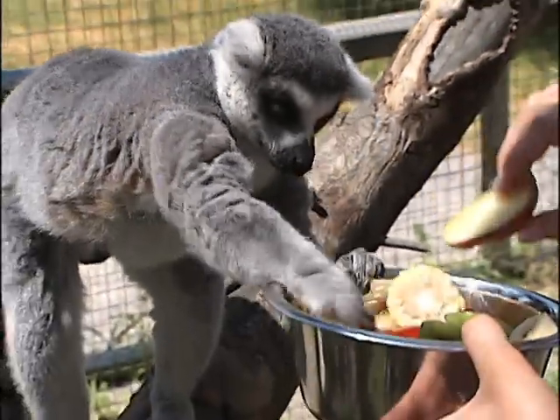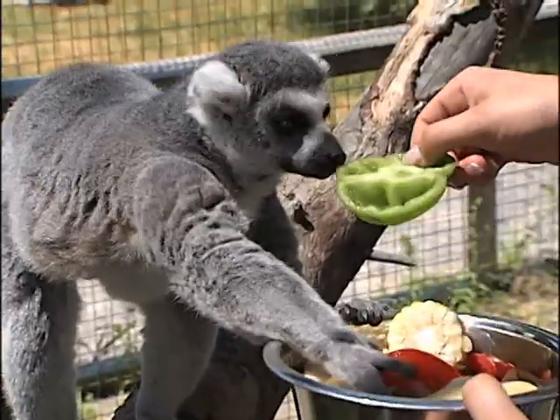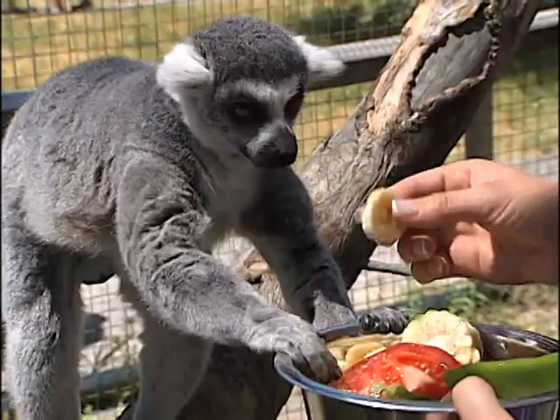This ring-tailed lemur is just about ready for his breakfast. So you want the apple, buddy? How about some green pepper? All he wants is the banana.